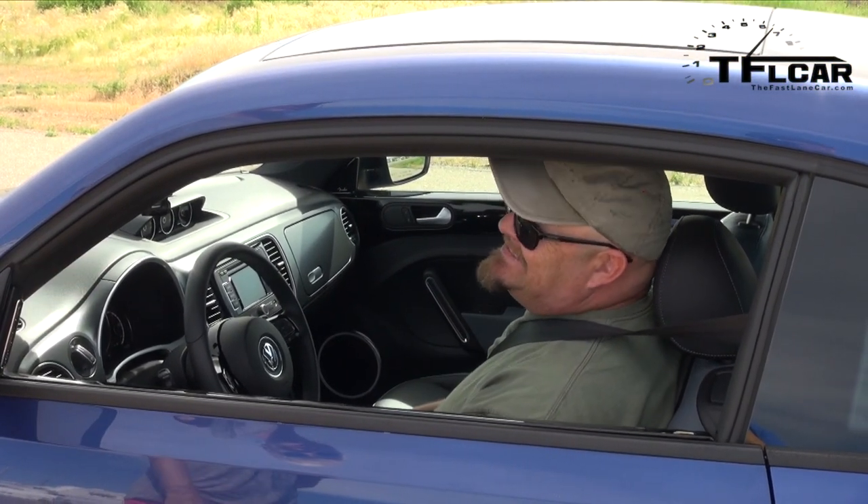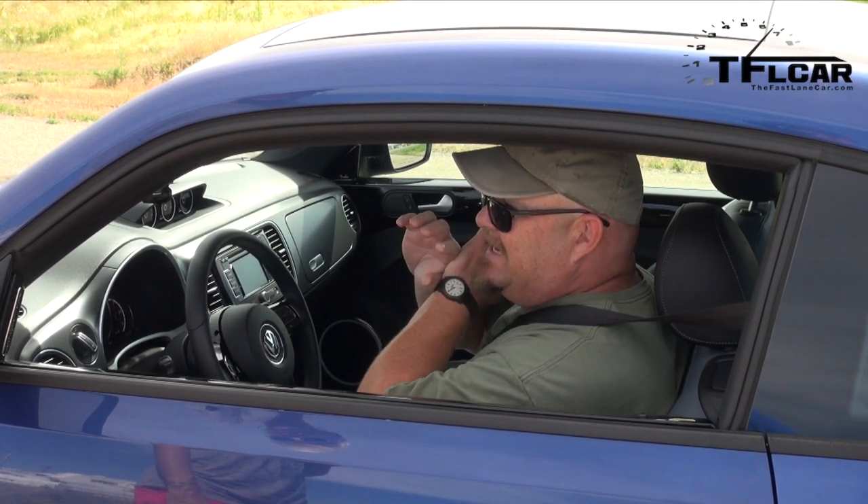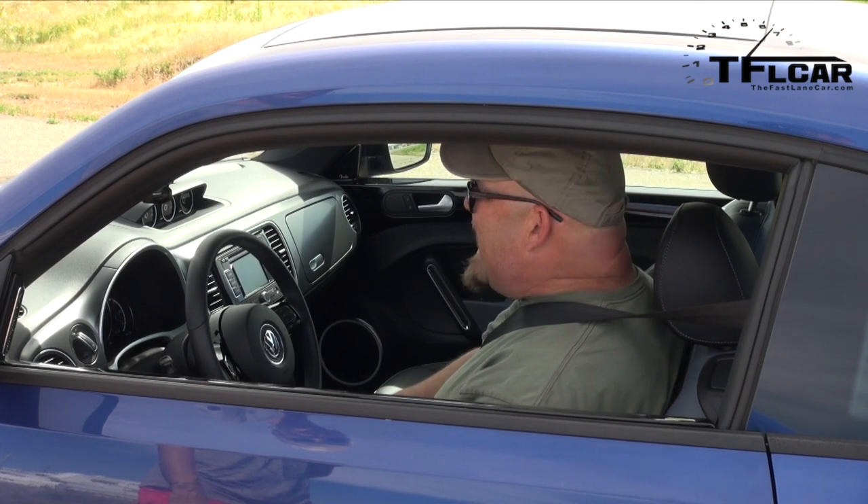What about the DSG? It is the DSG. But you leave it in sport mode and it's pretty intelligent. If you start messing with the paddles, it gets all weird. So you just let it shift for you? I had to let it shift for me.